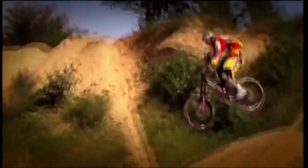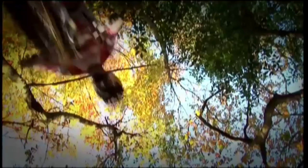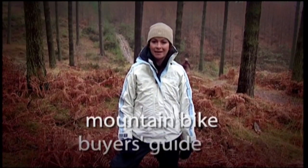Now, back to mountain bikes. As I said earlier, it's an industry worth $20 billion a year, and that means an awful lot of bikes to choose from. You can pay anything from £70 to £5,000, which means it's well worth doing your homework. So, to help you get it right, here's the Gadget Show's mountain bike buyer's guide.